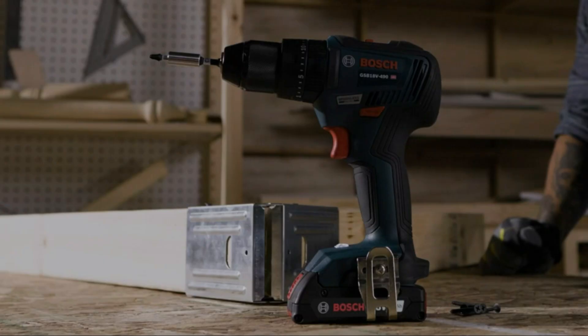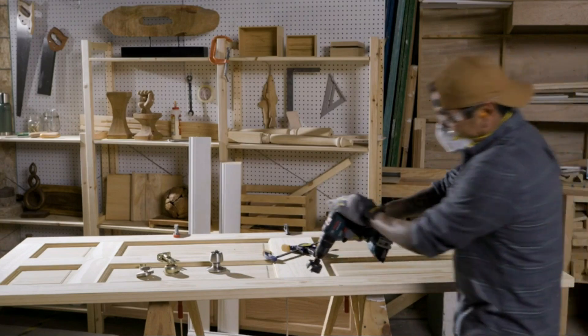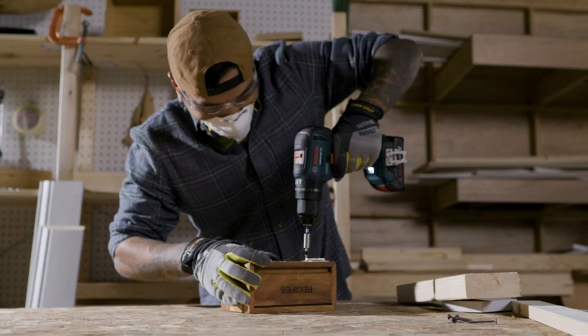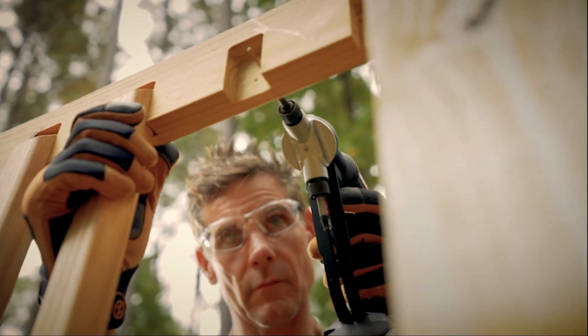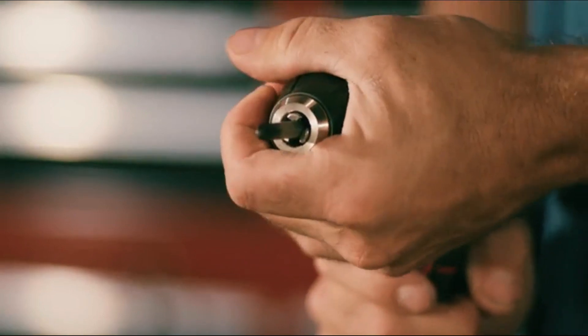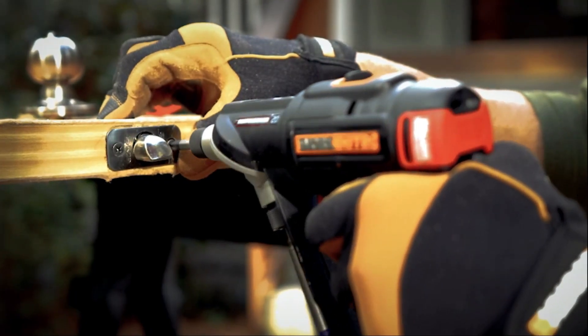Hello everyone! Welcome back to Top Amazon Finds, your go-to channel for discovering the latest and greatest products on Amazon. Today we're focusing on a tool that's essential for any DIY enthusiast or professional — the cordless drill. We're excited to present the best 5 cordless drills of 2024. Whether you're tackling home improvement projects or need a reliable drill for work, these top-rated cordless drills have got you covered. Join us as we delve into the features and benefits of each one to help you choose the perfect tool for your needs.